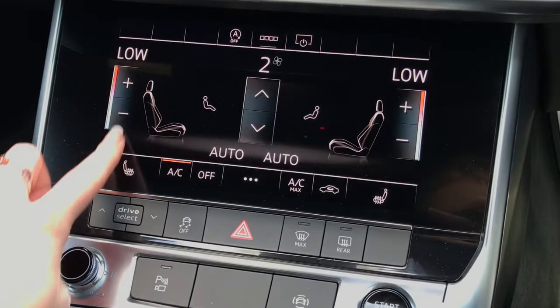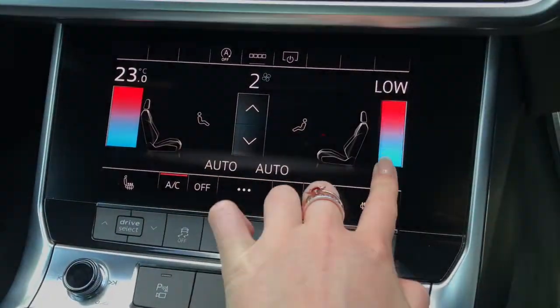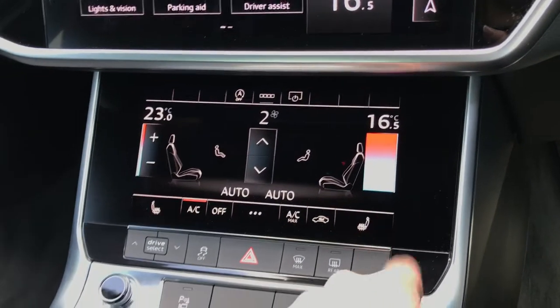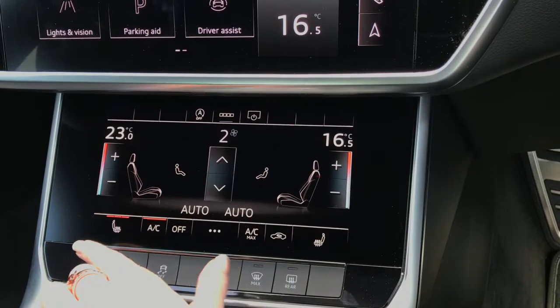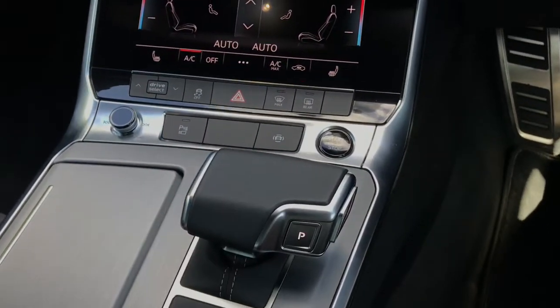Here are the front controls for the dual zone climate control, meaning the driver and front passenger can adjust their temperature levels separately. We also have the front heated seat function, controlled to three intensity levels, ensuring everyone stays at a perfect temperature no matter the weather conditions.